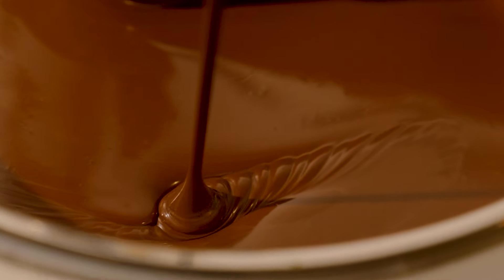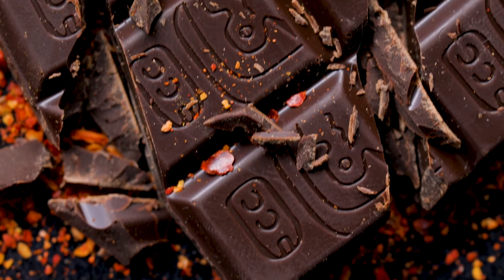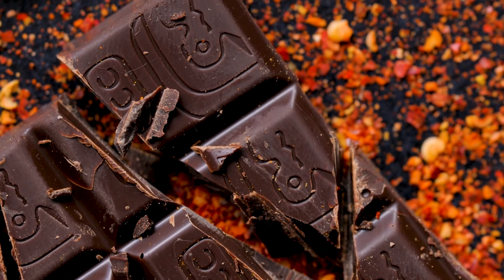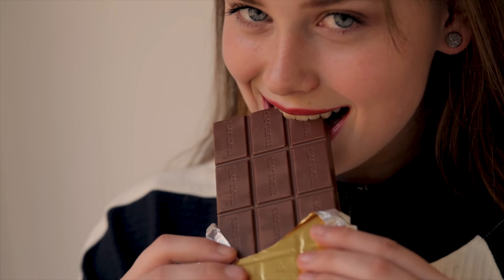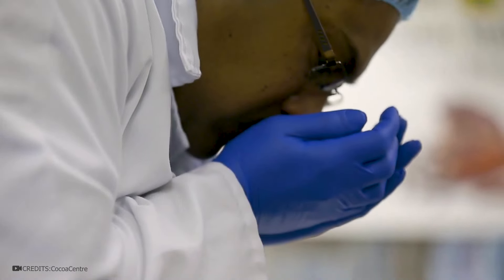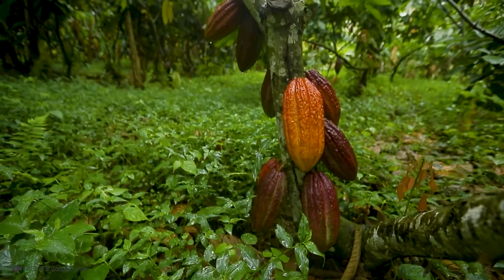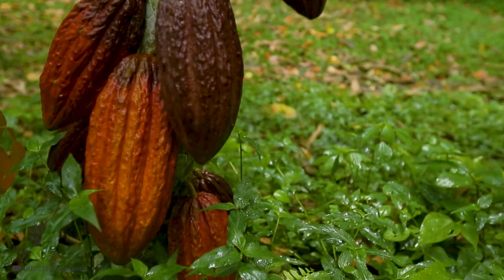Chocolate — it's not just delicious treats, but a complex product. There are thousands of varieties of this dessert, from classic chocolate bars to candies with different fillings. This dessert is loved all over the world. Real tasty chocolate is made from quality cocoa beans. The basis for our favorite chocolates is mainly born in African countries such as Ivory Coast, Ghana, Nigeria, and Cameroon. Nearly 70% of all cocoa beans used in confectionery production come from these four countries.